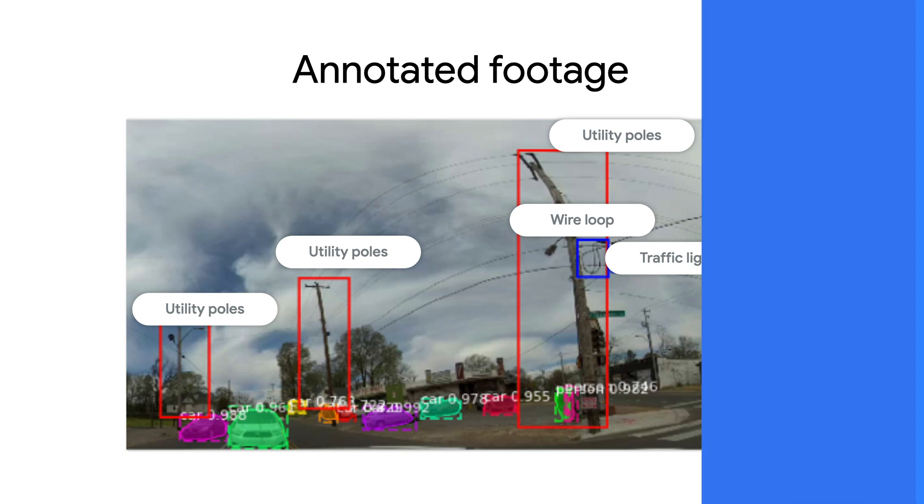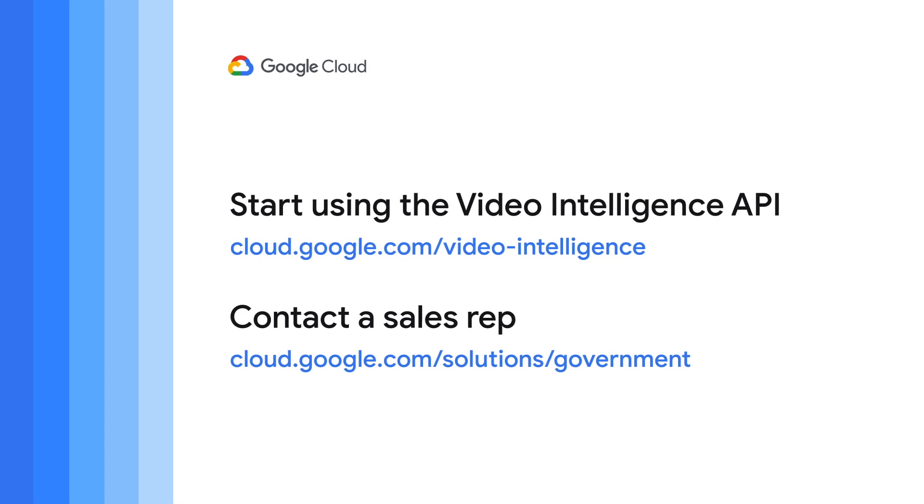Thanks for joining me. For more information about SpringML and the Google Cloud Video Intelligence API, check out the links below.